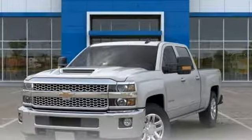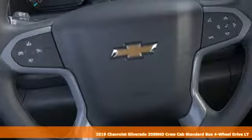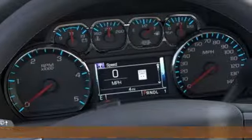It's a new 2019 Chevrolet Silverado 2500 HD. Stand-out looks, stand-out capabilities, so you can stand out on the job site.